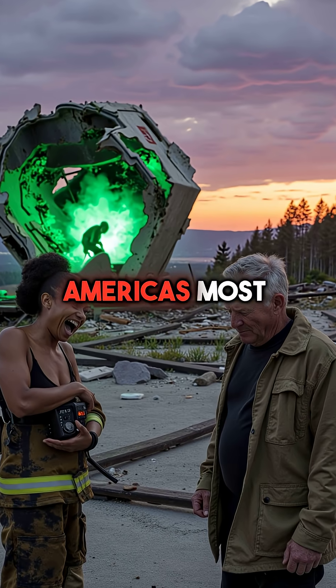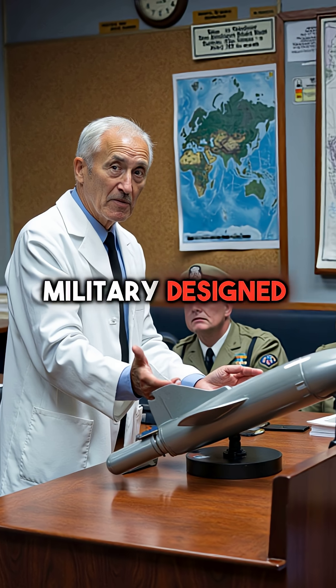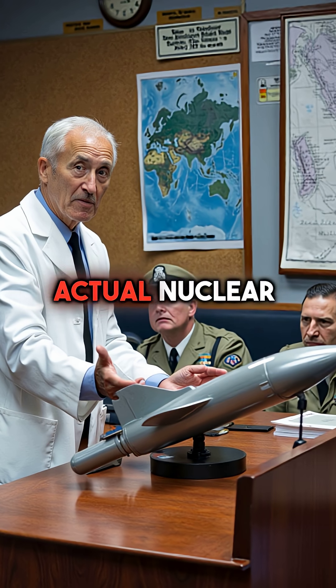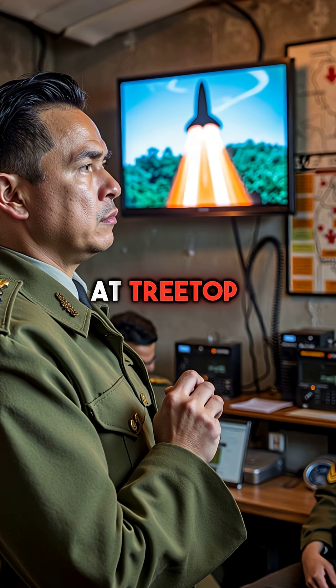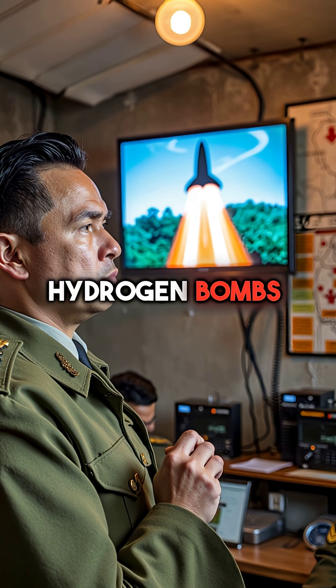Here are five things you didn't know about America's most insane nuclear weapon. First, the military designed a cruise missile powered by an actual nuclear reactor that would fly at treetop level spewing radioactive exhaust while delivering hydrogen bombs.